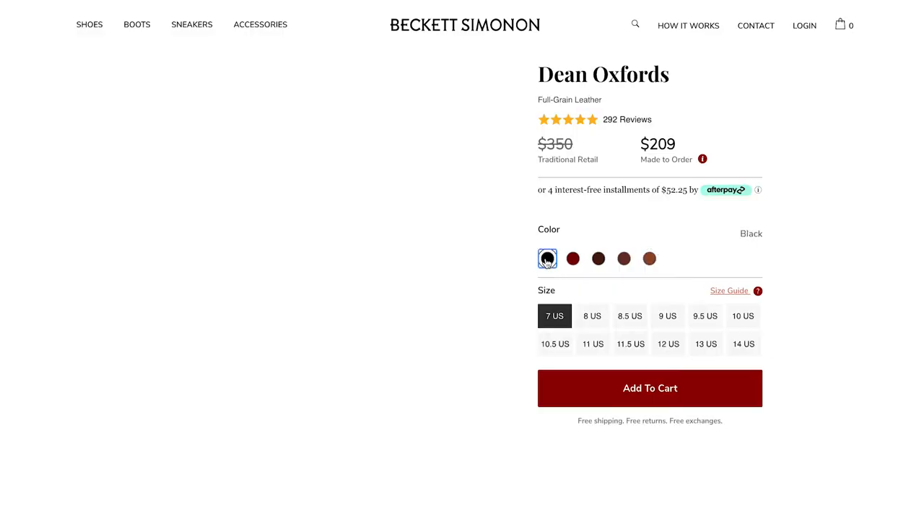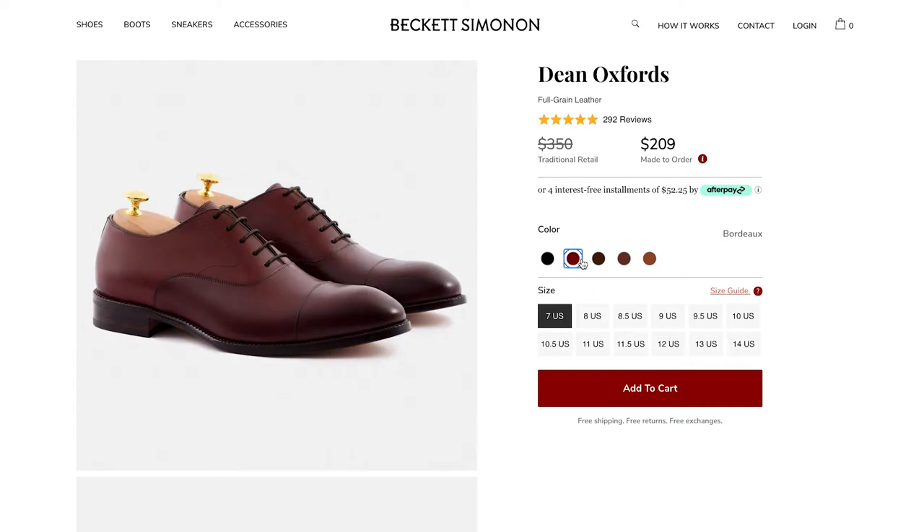They're high-quality, they're made to perfection, and they're extremely comfortable and affordable. You can get them in four or five different colorways.